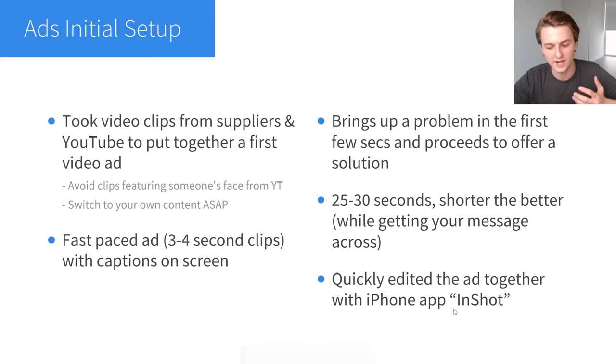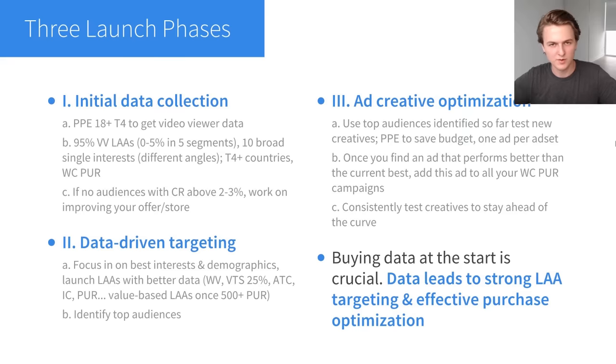I also use Animoto, but Animoto isn't free — InShot is free and it's got a lot of features. Now I want to give you an overview of my Facebook ads launch strategy. It's a bit complicated, so I broke it down into three phases to make it easier to understand. This is the exact strategy I used to launch this store.